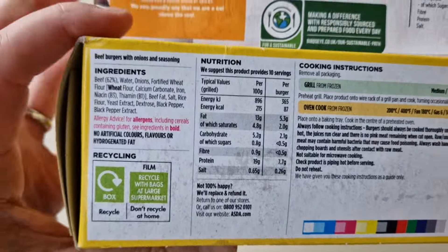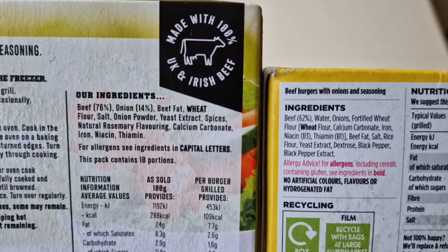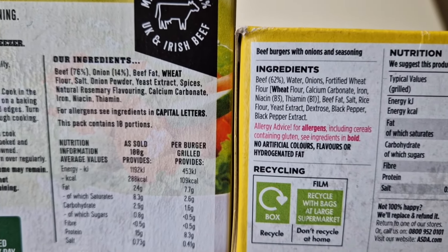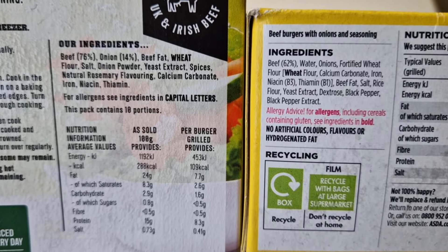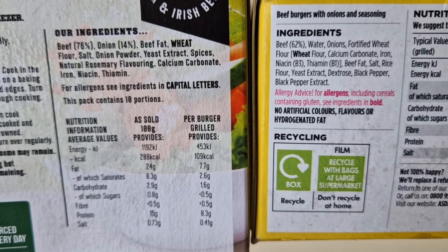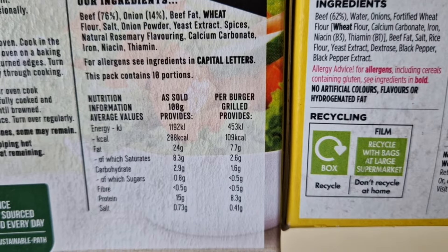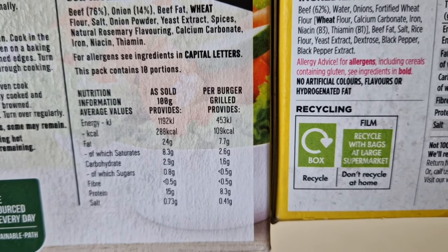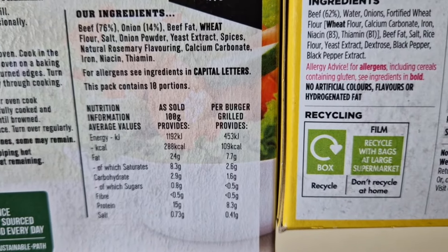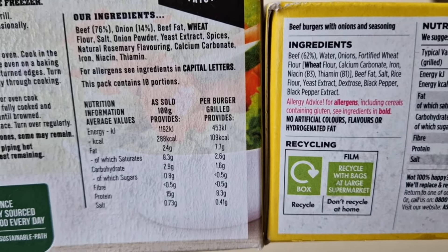Now ingredients — let's do a side-by-side comparison. In the Bird's Eye you've got 76% beef, versus 62% beef in the Just Essentials. Both have onions — 14% onion, though the cheap one just says 'onions.' Allergens are wheat. Not much difference other than that really — black pepper, beef fat, calcium carbonate — both have similar minor ingredients. The key difference is 76% beef versus 62% beef. It's not a lot more, really, for the price difference.